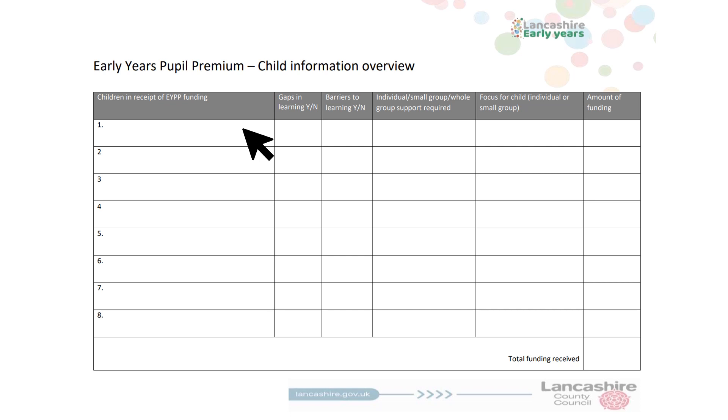By now you should know which of your children on roll are eligible for Early Years Pupil Premium. Remember, circumstances may change and some children may be new to receiving this additional funding, and some may no longer attract it.